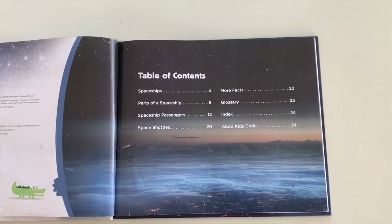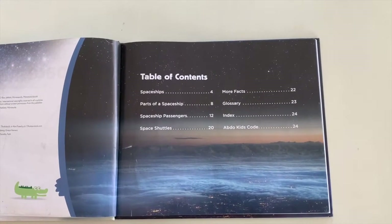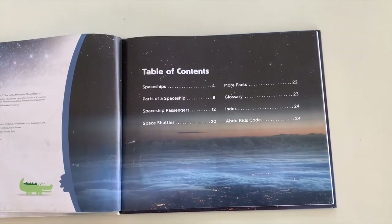This particular book has a table of contents. A table of contents tells us all the different parts that are in our story.